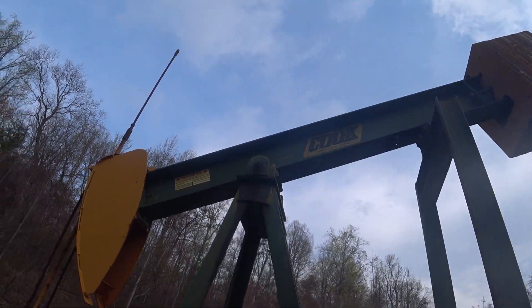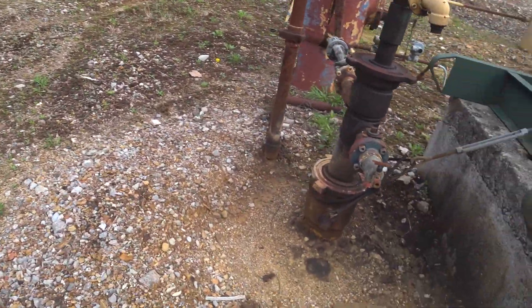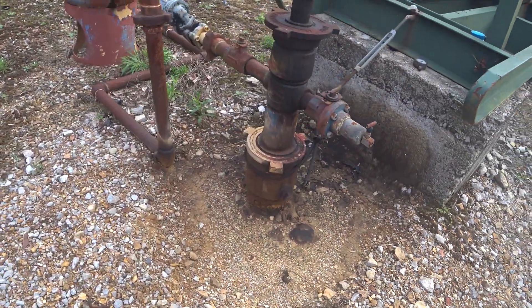Puffyville, Kansas. Here's the wellhead there.